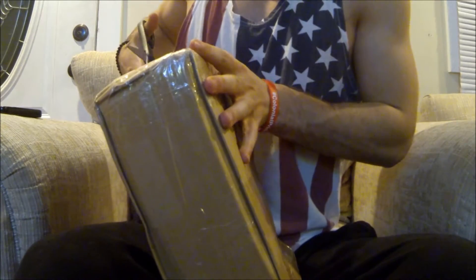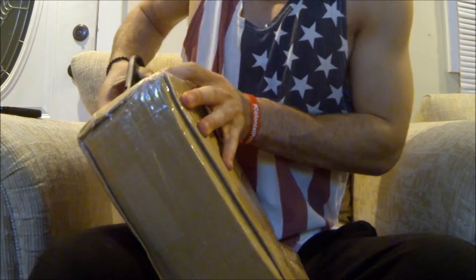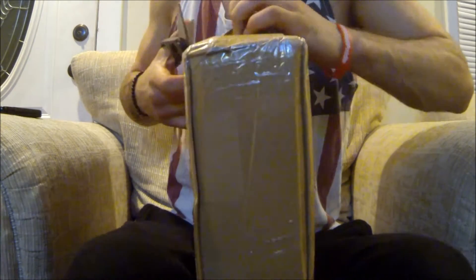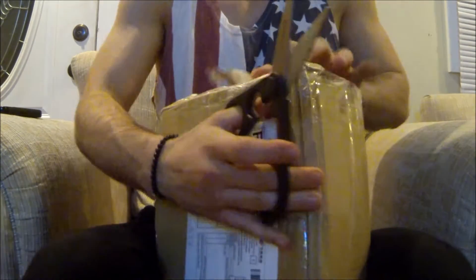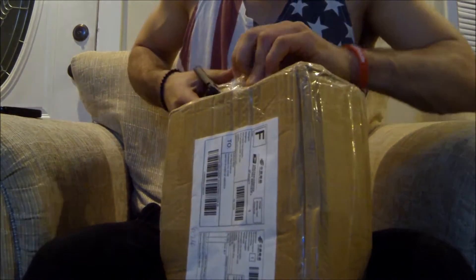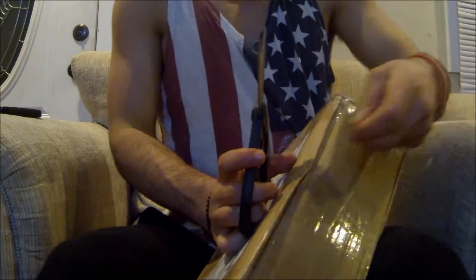I also recently got a pair from AliExpress.com — it's like an eBay with a bunch of foreign vendors for real cheap. They sent me the wrong color and the wrong size, and it took a month to come in, so I'm not going to use them ever again.